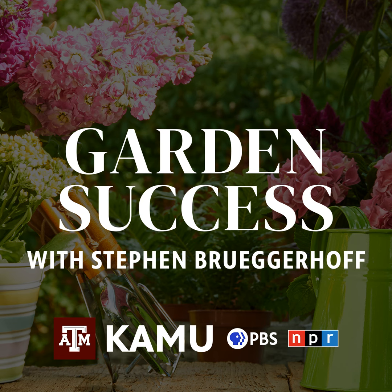Howdy, friends, and welcome to Garden Success. It turns out today is a beautiful day. The weather is finally cooperating a little bit. At least we have fall for the next two days, and then it's going to jump right back into the 80s. So we're still unseasonably warm this year. I have a request for everyone to go ahead and continue to conserve water and the resources that you have. It helps us all out if you do that.